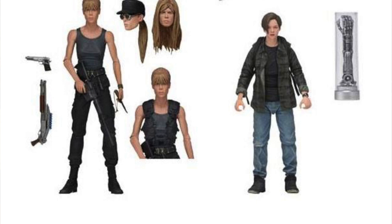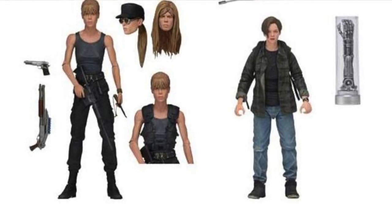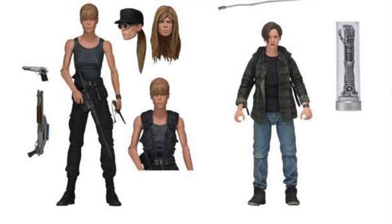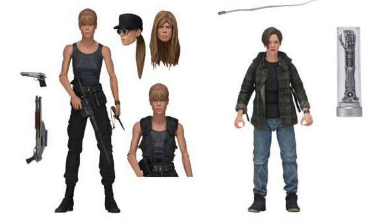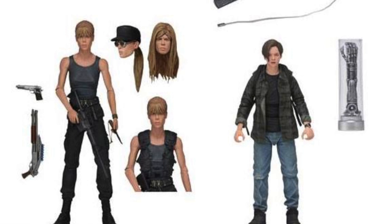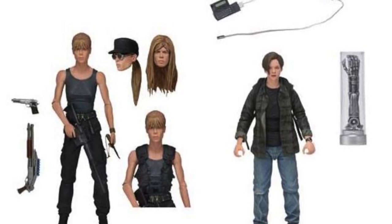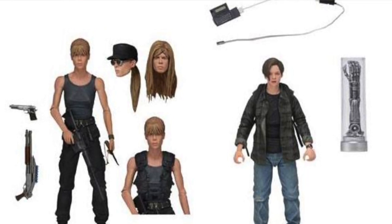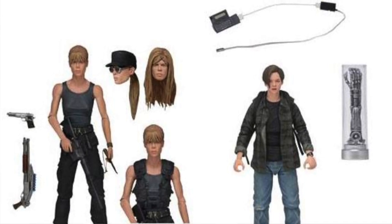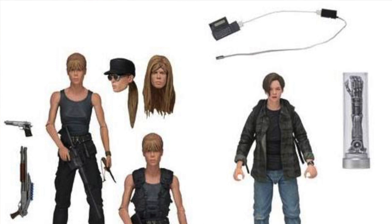Also showing up on an overseas website is a listing for a new Terminator 2 2-pack featuring John and Sarah Connor. The figures themselves are not new — these are reissues. It's a reissue of the ultimate T2 Sarah Connor figure from a couple years ago with all the same accessories, and a re-release of the ultimate John Connor figure that was a San Diego Comic-Con exclusive in 2019. The Comic-Con version had an extra head sculpt and the dirt bike, which are not included, but everything else — including the T-800 arm and his hacking device — is included. This is listed by a European website with an October release date.